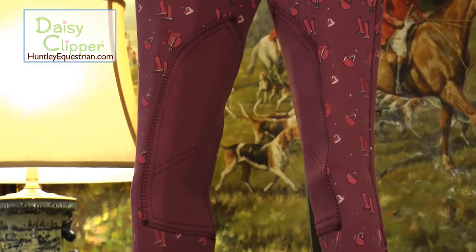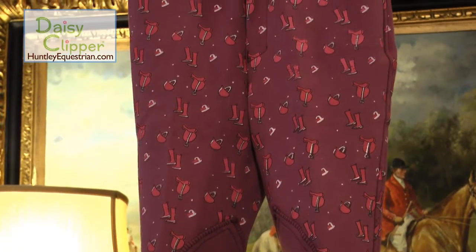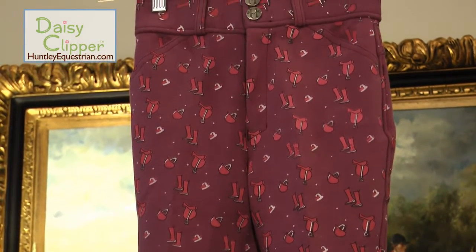Daisy Clipper Purple Riding Pants. Adorable purple pattern cotton knitted riding pant with knee patch by Huntley Equestrian.